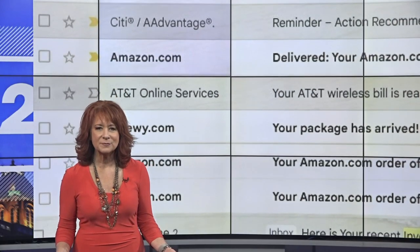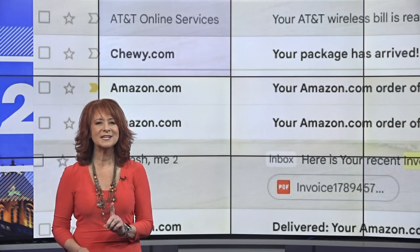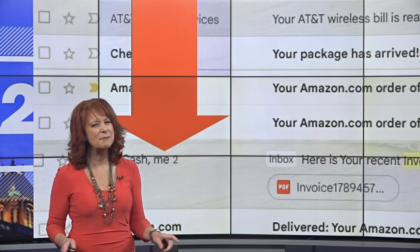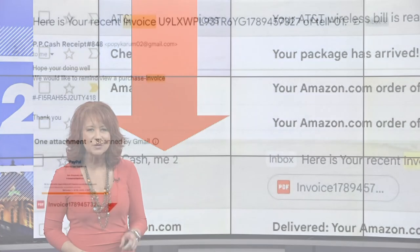Getting a confirmation receipt for something that you bought or a recurring bill is common — it's a record of spending. But when you get an invoice for something you either know you didn't buy, or maybe you think you bought but you're not really sure, you really have to look at it.